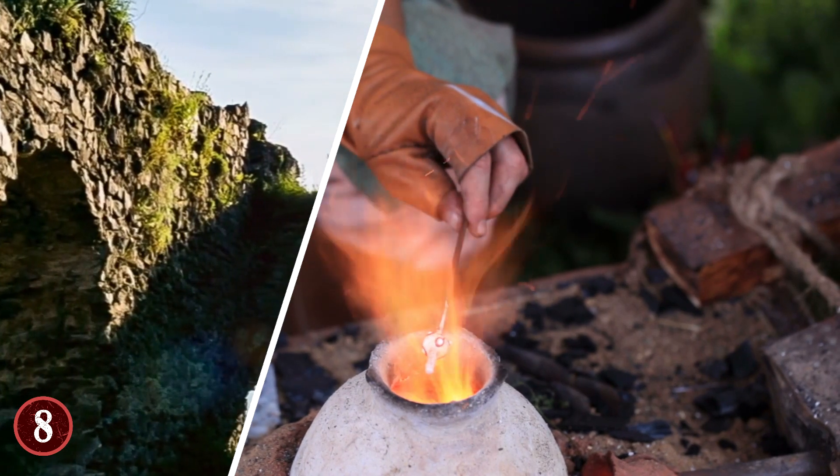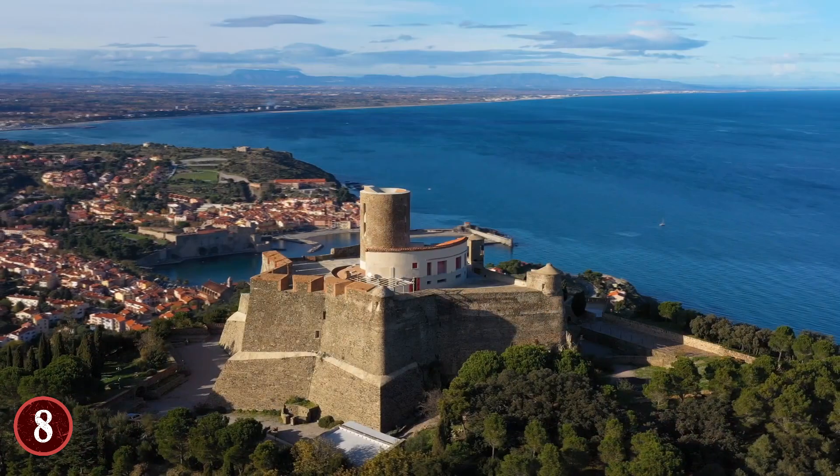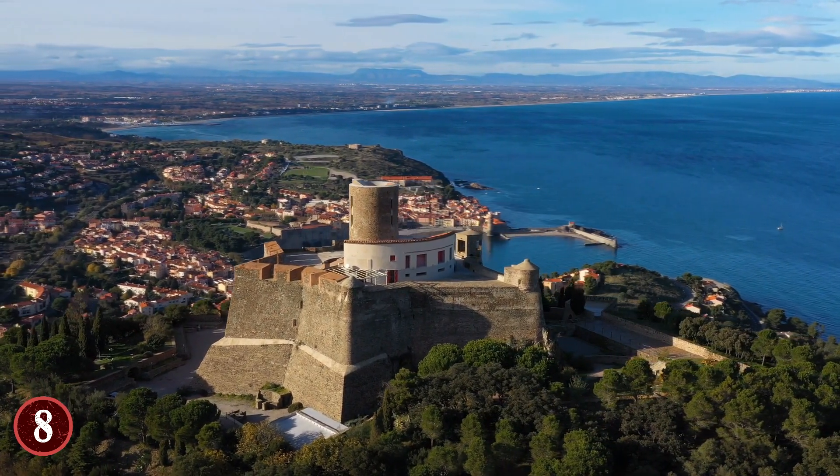Yet how the Scots, or anyone, was able to not just produce the heat needed for this process, but how they were able to do it in massive walls is still a mystery.